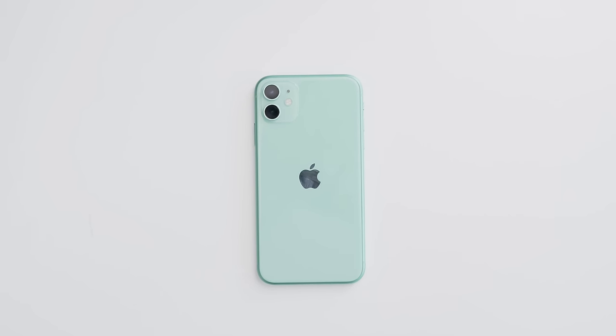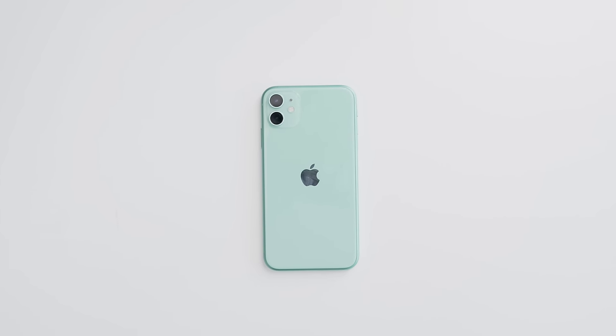So many people have asked me this: what is the next budget iPhone gonna look like? And I know the rumor mills have just been off the chains lately. We've seen leaks of the iPhone 9 slash iPhone SE 2, whatever you wanna call it.